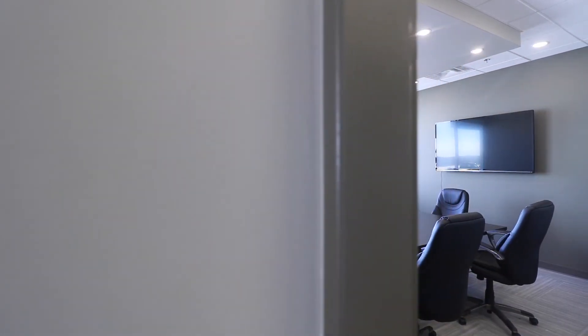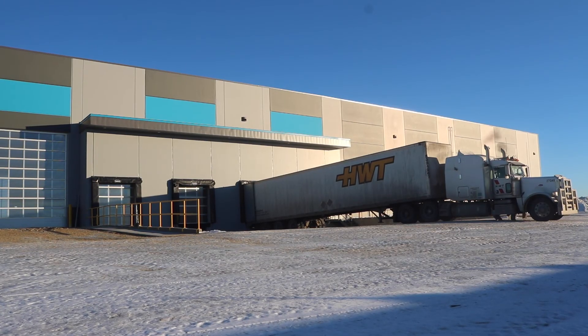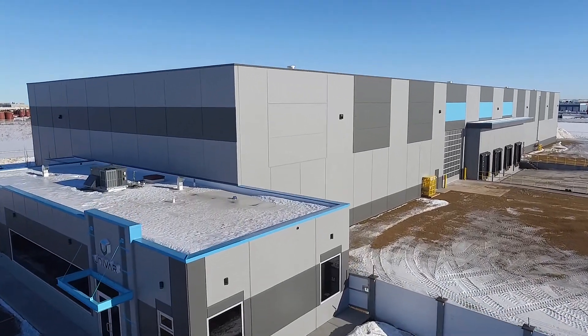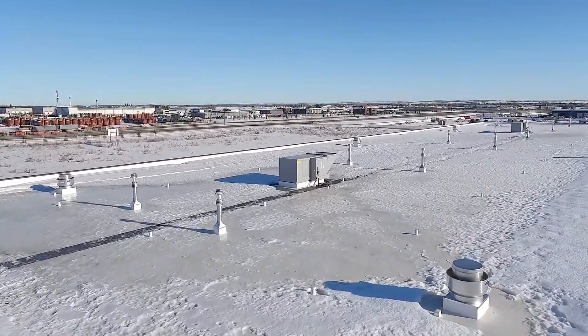In only five months, Univar's newest location is complete and working as an operational warehouse. This new facility has given Univar more space to continue operations while ensuring product and staff safety. This building will last for generations and is now a staple in South Ashbyland's growing industrial park.